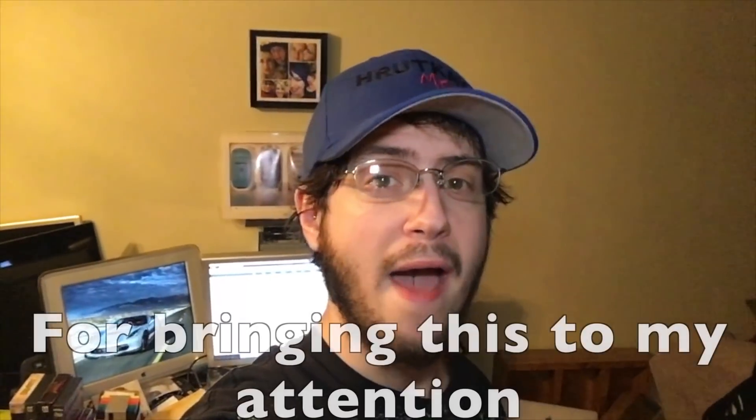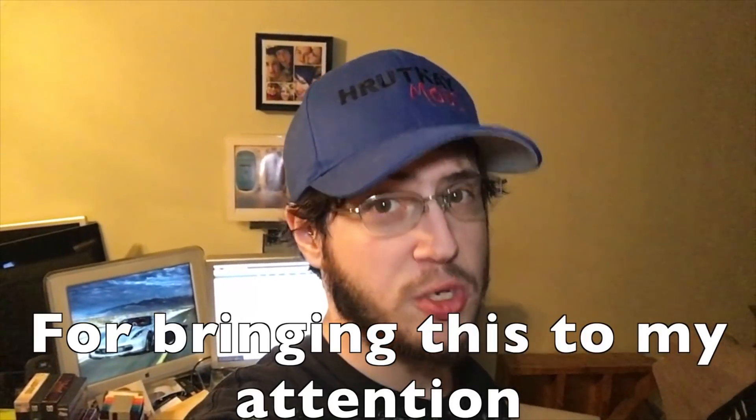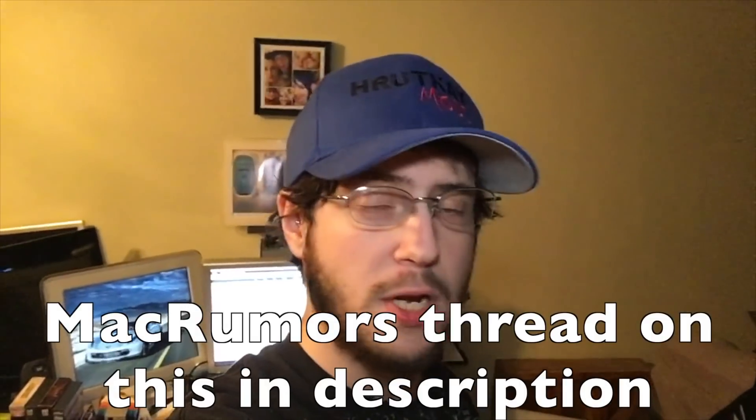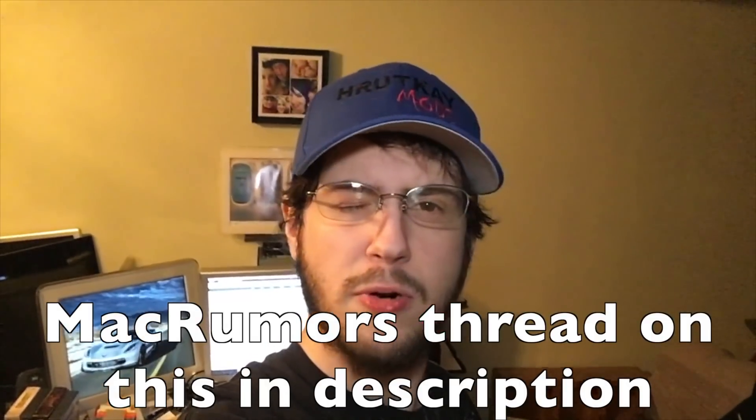If you have a working Mac Pro 2,1 or 1,1 that is currently running El Capitan, do not upgrade to the latest security update that came out January 23, 2018. We have just found out that this will break your system, and unless you have a Time Capsule backup, you will no longer be able to use the system. We're not sure if it's going to be fixable yet, and I will be giving you updates as they come out.